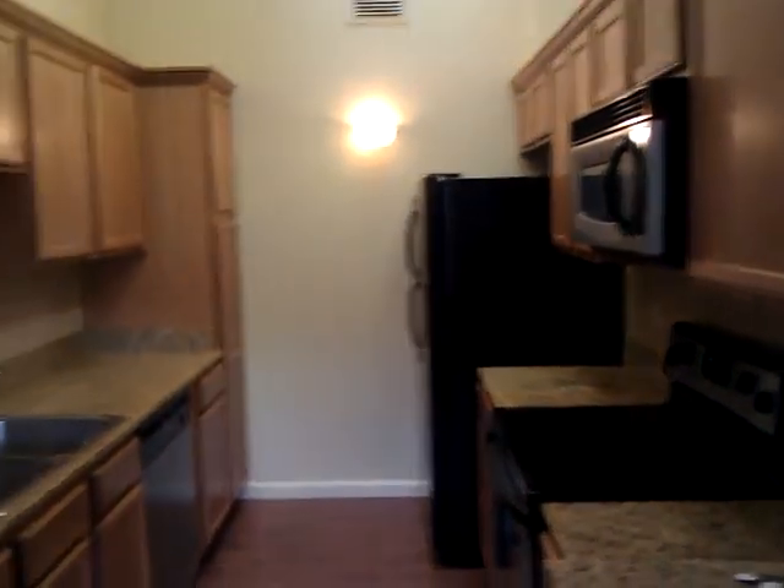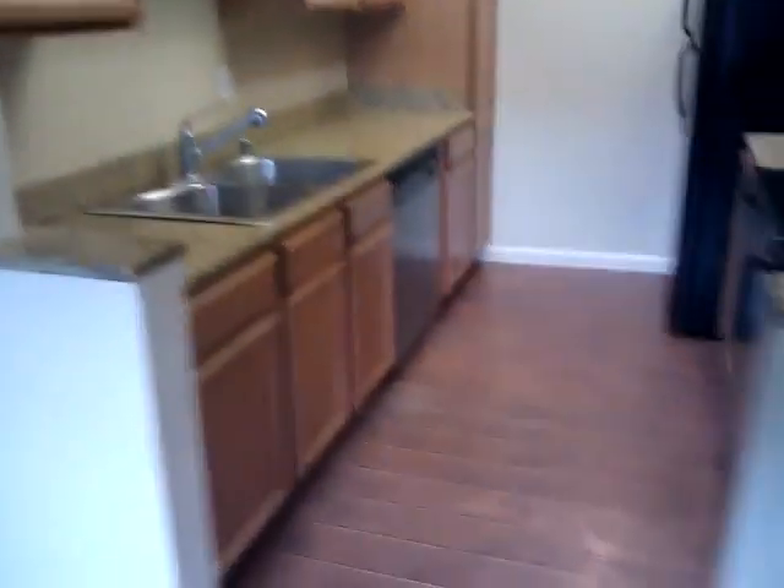Marble countertops. New kitchen. Appliances. Going down the hall.